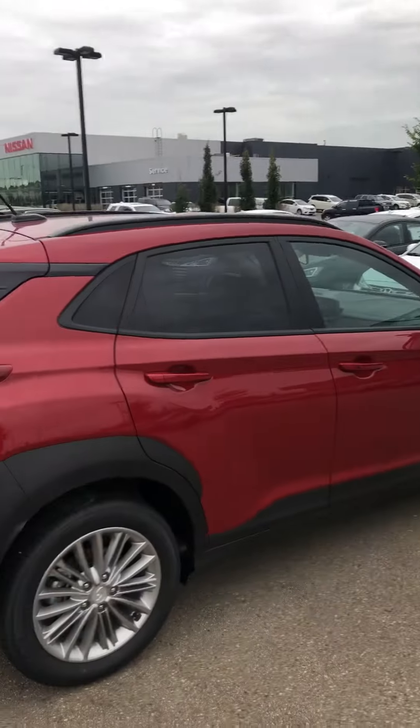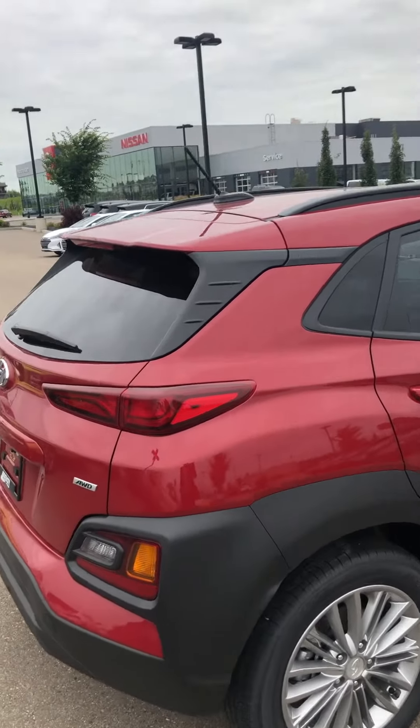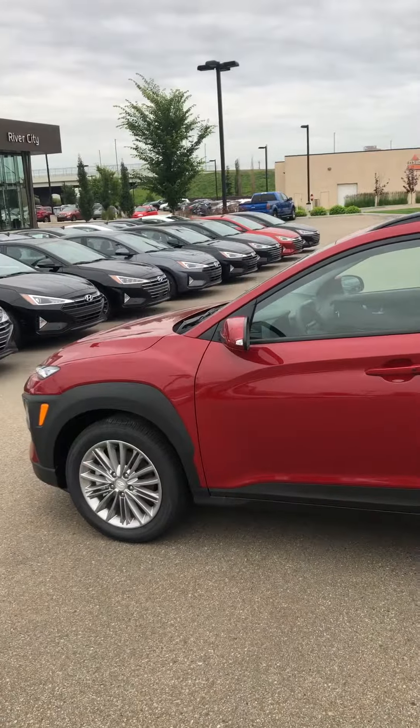But yeah, there you have it — the 2019 Hyundai Kona. Can't wait to meet you in person, Taylor. Also, the numbers I sent you originally were for finance; the numbers I'm about to send you now are for the lease program you inquired on. Talk to you soon, bye-bye.